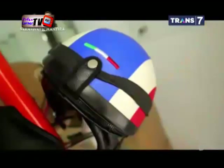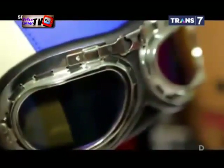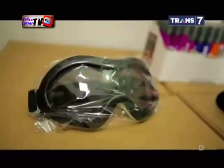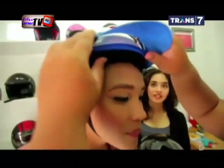Untuk meningkatkan tampilan helm agar terlihat klasik dan unik, ada beberapa cara sederhana. Bagi penyuka helm half-face, bisa mengkombinasikannya dengan goggle atau kacamata besar. Tambahan aksesori berupa topi kecil atau pad pada bagian depan helm juga bisa menjadi pilihan. Helm pun akan tampak berbeda.